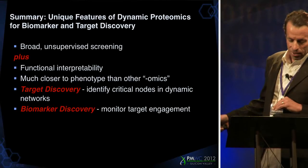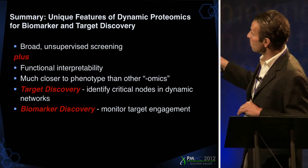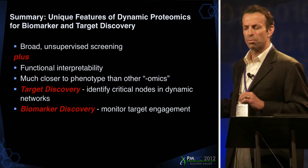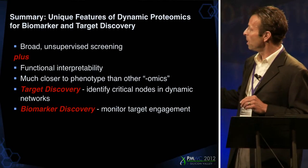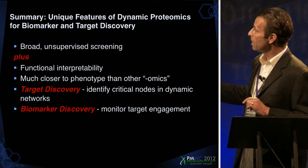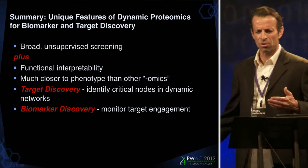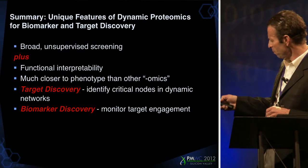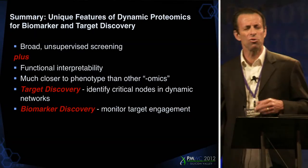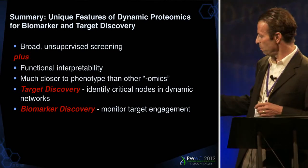To summarize: the idea of a dynamic proteome is, in my view, very interesting and very different from previous omics approaches, because although it combines the broad, unsupervised features, it is also interpretable. It's much closer to phenotype than transcript — that's the whole idea here. I've talked about target discovery and biomarker discovery, which are the two fundamental goals, and both of these are of course relevant to personalized medicine.